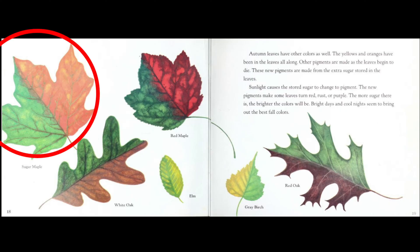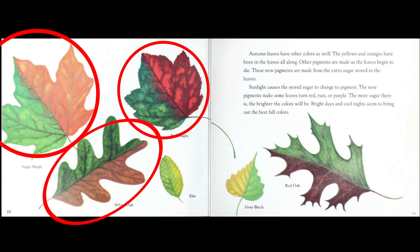I see sugar maple, red maple, white oak, elm, gray birch, and red oak.